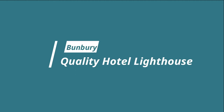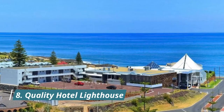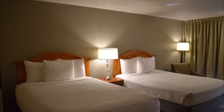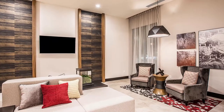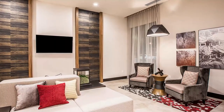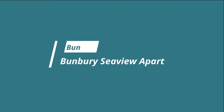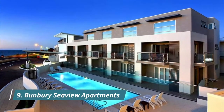Number eight: Quality Hotel Lighthouse. Located in Bunbury, 200 meters from the beach, Quality Hotel Lighthouse features free wi-fi. Some rooms boast a balcony overlooking the Indian Ocean, Leschenault Inlet, and Koombana Bay. A guest said: "Great value, comfortable bed, nice and clean — love the artwork."